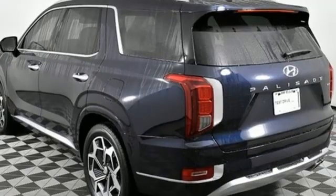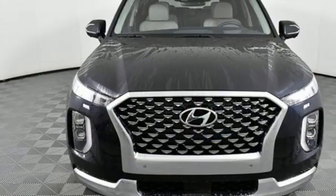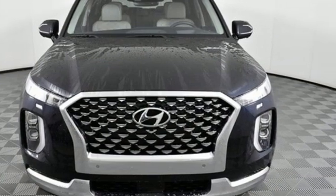Streaming audio, hands-free liftgate, memory exterior door mirror settings, and V6 engine. See it for yourself when you take it for a test drive.